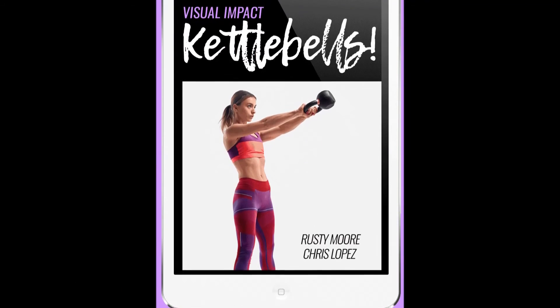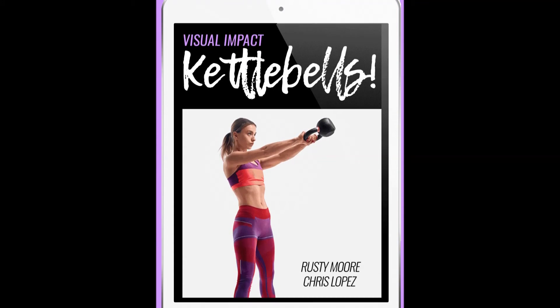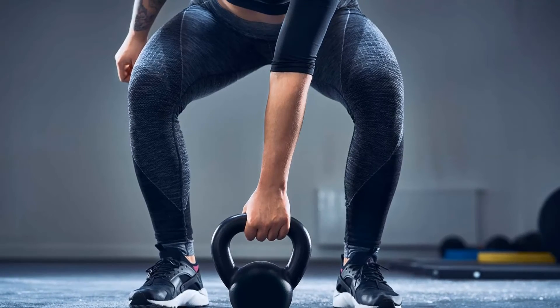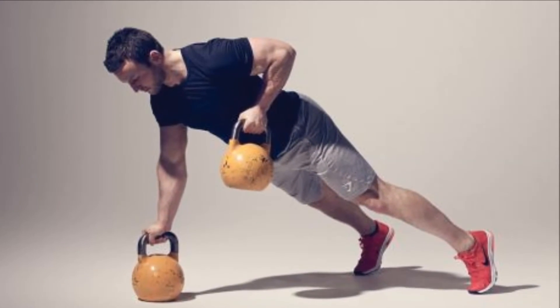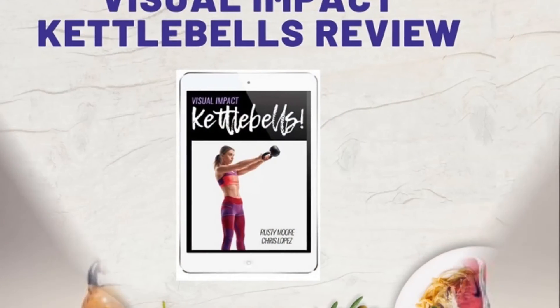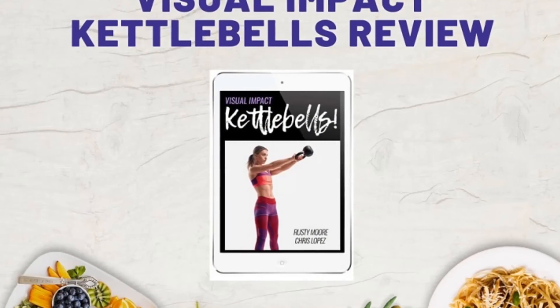Additionally, this program is easy to understand and complete. The best visual impact kettlebells workout solution info are given in this video for your result-oriented home workout solution for women. Please watch till end of this video and subscribe our channel for more interesting content.